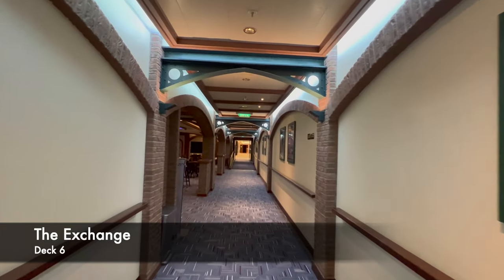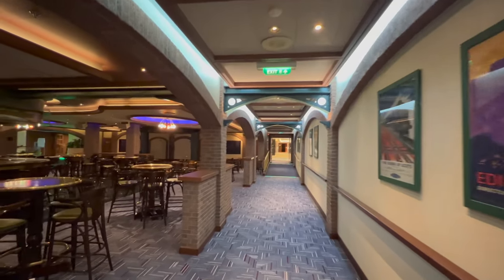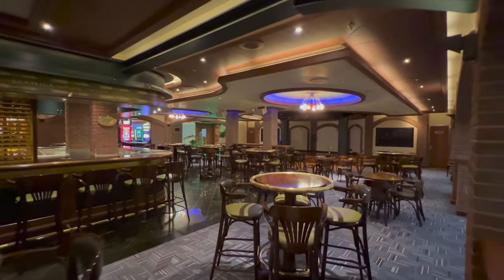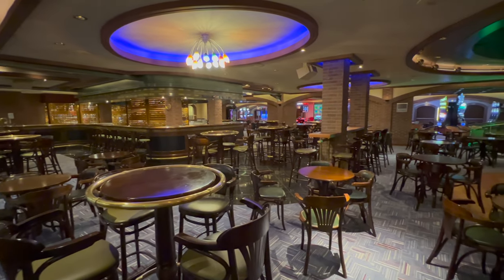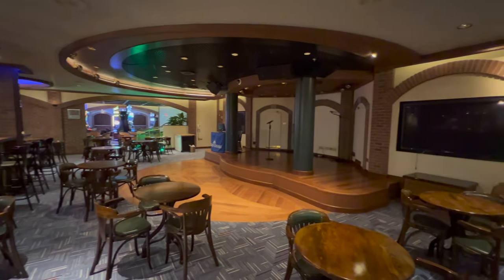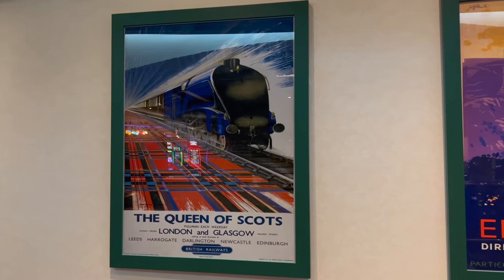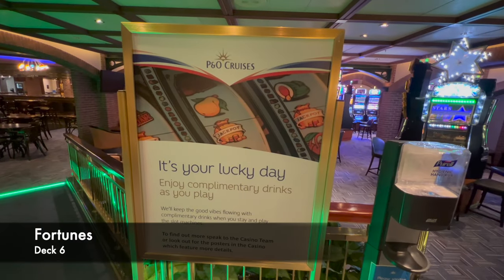Further along deck six is the Exchange — a railway-themed bar that I really enjoyed. It's perfect for grabbing a beer and watching the football or rugby. The theming features names of UK places above the bar, like Dunoon and Glasgow, and artwork featuring rail travel from around the UK. It's really good for casual drinks before dinner.